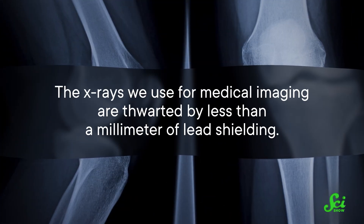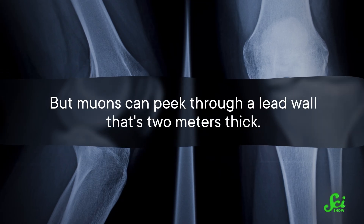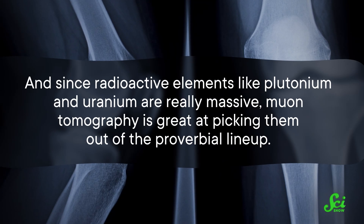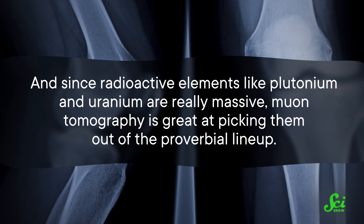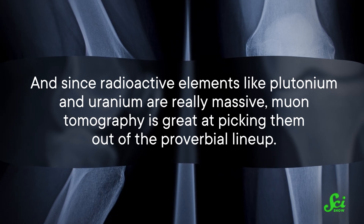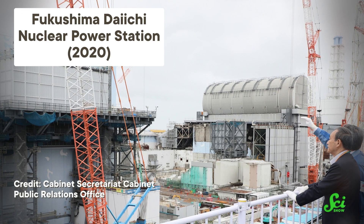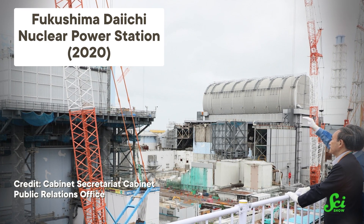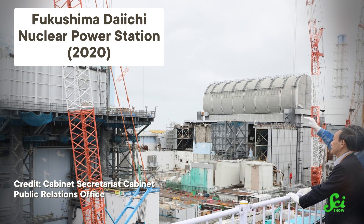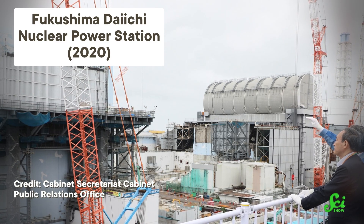The x-rays we use for medical imaging are thwarted by less than a millimeter of lead shielding. But muons can peek through a lead wall that's two meters thick. And since radioactive elements like plutonium and uranium are really massive, muon tomography is great at picking them out of the proverbial lineup. It's been used to make 3D models of entire nuclear reactors and nuclear waste storage sites. And at the Fukushima Daiichi power plant in Japan, it's helping scientists locate the remaining nuclear fuel that still needs to be cleaned up after the nuclear accident there in 2011.